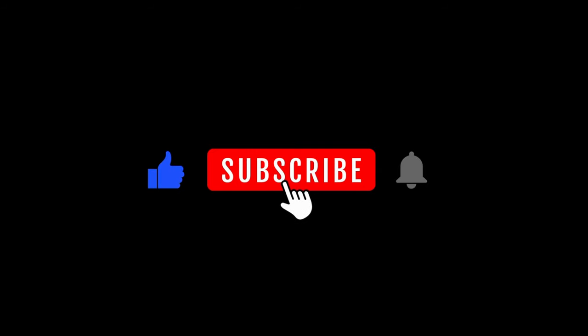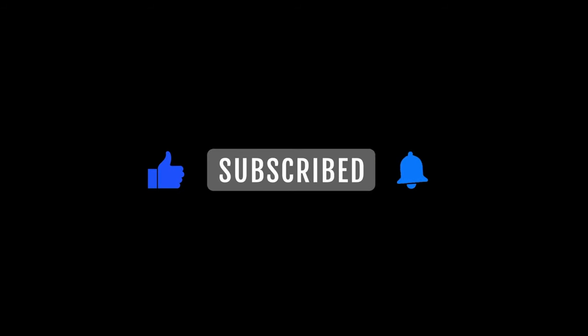So, if you want to join me on this journey, like this video, subscribe to this channel, and let's get started.